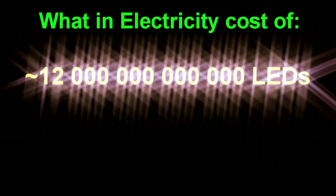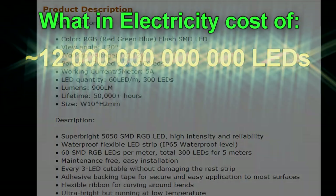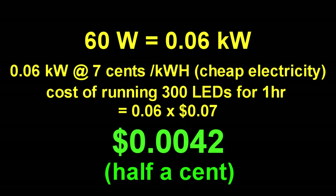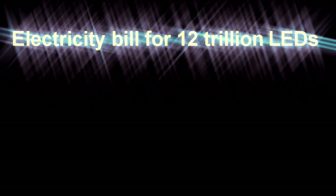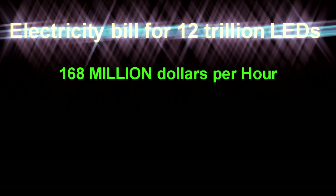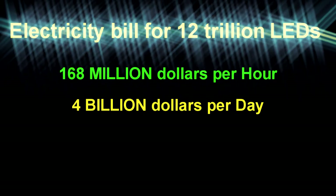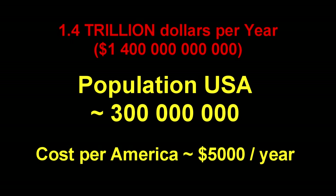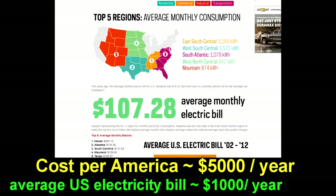What sort of energy bill would you be looking at for just turning on those 12 trillion LEDs? Well, 300 of them run at about 60 watts. To run all 12 trillion of them for one hour would cost about $168 million — or $4 billion per day, or $1.4 trillion per year. That's about $5,000 per American, just for the electricity bill — about five times what your average American pays for electricity at the moment.